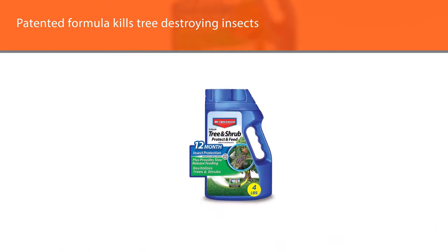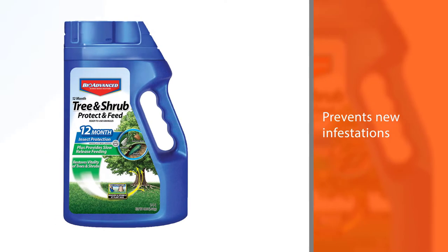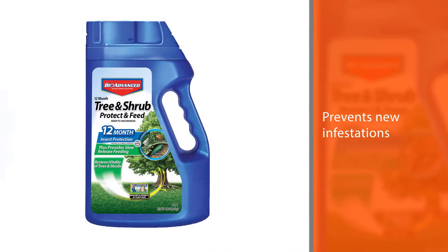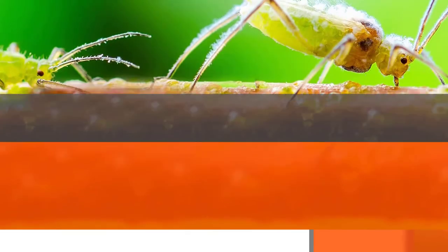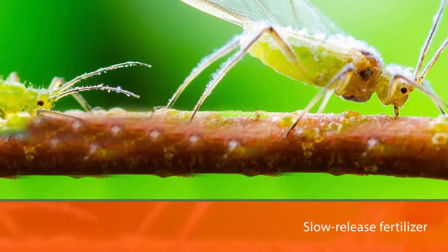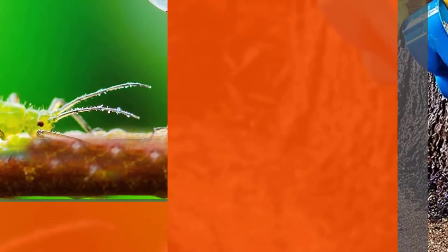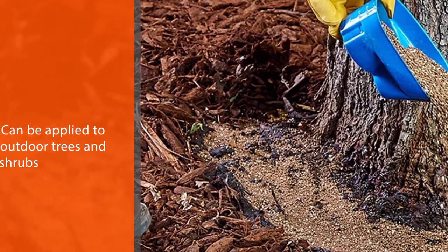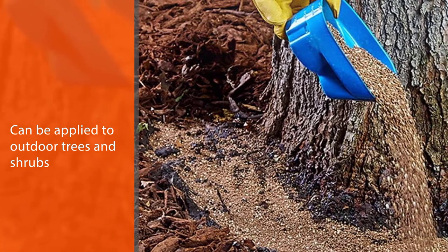The slow-release fertilizer and plant food improve the health of your trees and shrubs. It can be applied to outdoor trees and shrubs and also on containerized plants. Active ingredients: 0.550% imidacloprid, 0.275% clothianidin. EPA Registration Number: 9256449. NPK Fertilizer Analysis: 2-1-1.